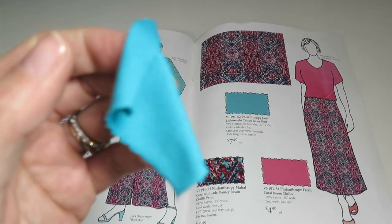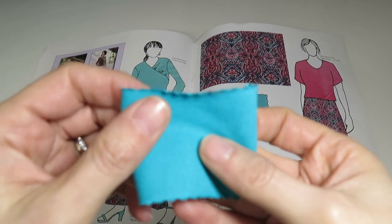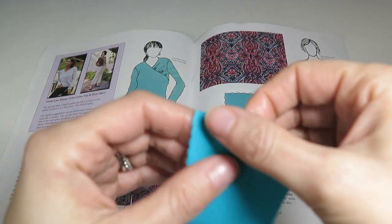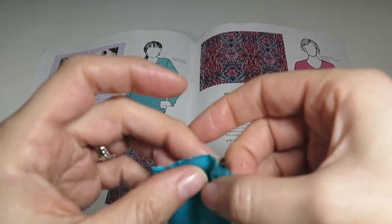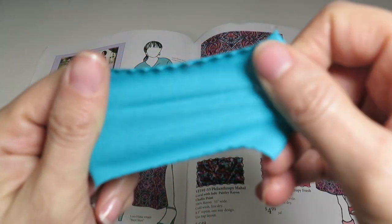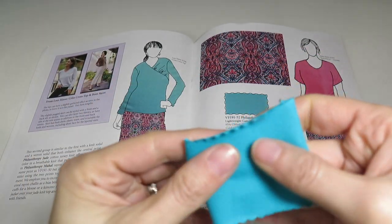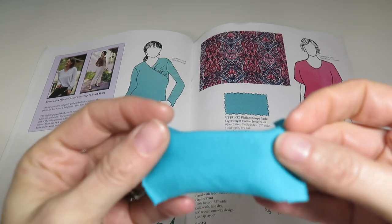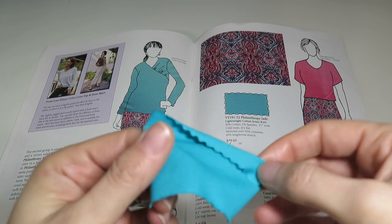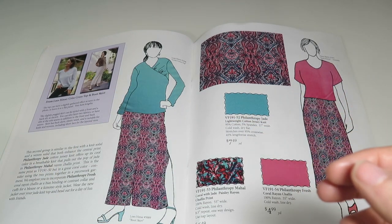Moving on to Philanthropy Jade — a lightweight cotton jersey knit, 95% cotton, 5% spandex, 57 inches wide, with over 95% crosswise stretch and 45% lengthwise stretch, $7.49 a yard. It's a really pretty aqua color. Blues and greens — we shouldn't be surprised I like aqua. Beautiful color.